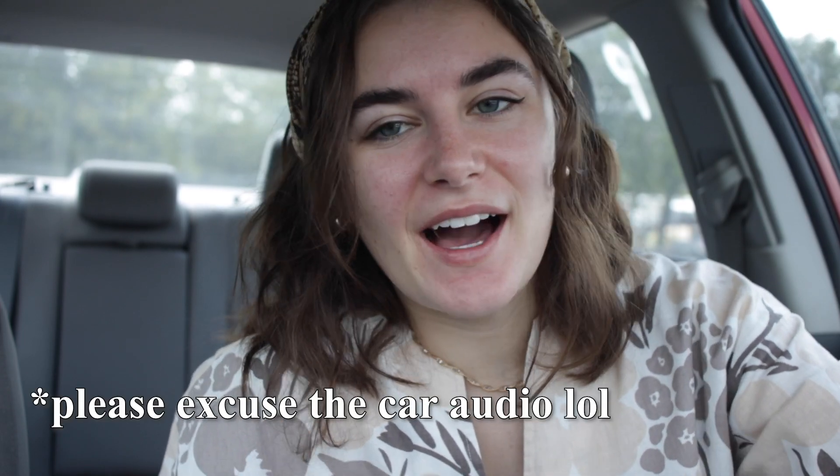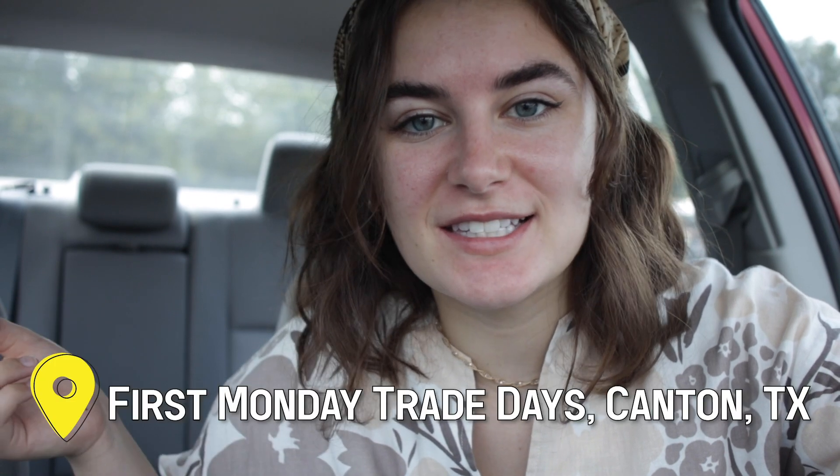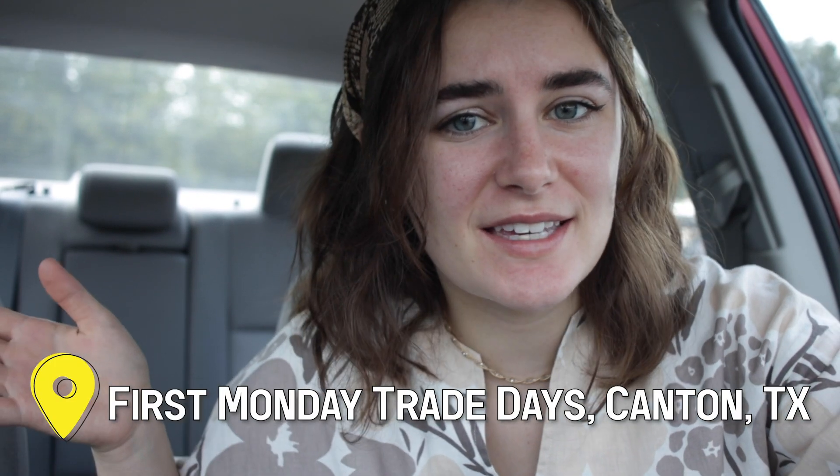Hi guys and welcome to my channel. Today I'm taking you to a massive flea market. It's in Canton, Texas, and I believe they said it's like the biggest flea market in the world. I am super excited to go — this is my first time, and I'm finally close enough to make it a day trip. I wanted to take you guys along and show you what I found.